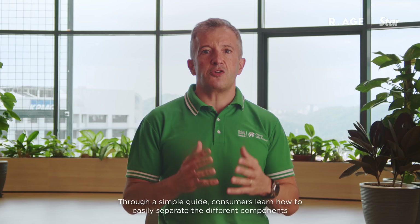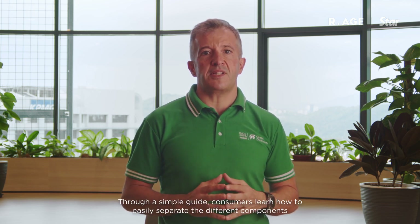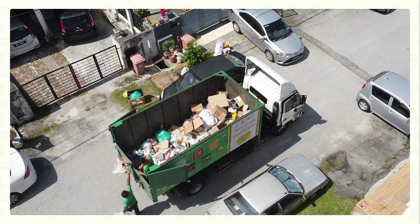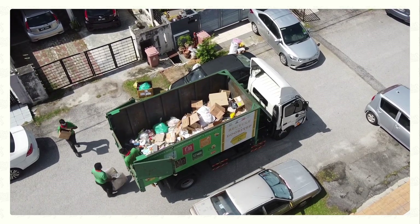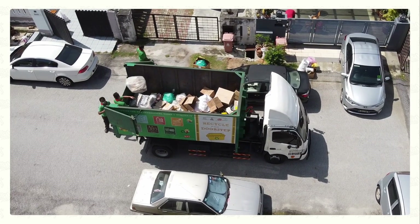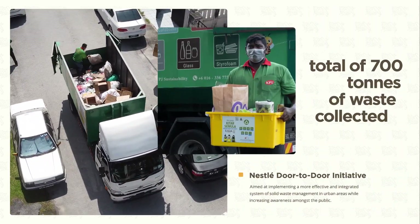Through a simple guide, consumers learn how to easily separate the different components in the product packaging for adequate recycling. Our collaboration with the Petaling Jaya City Council, where we have launched a recycling program involving curbside collection for eight townships in Petaling Jaya, reaching over 20,000 households.